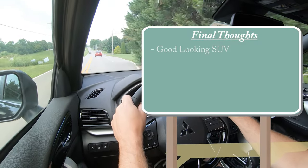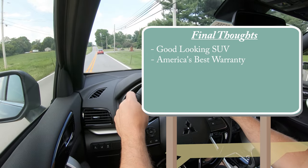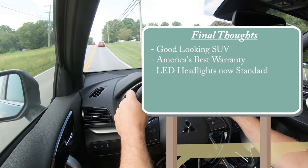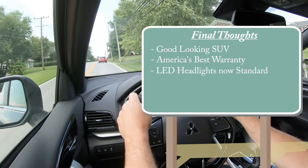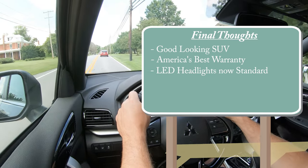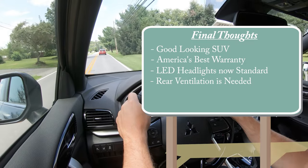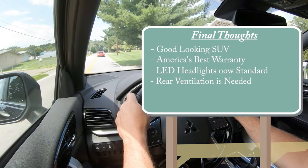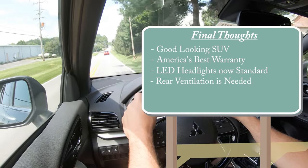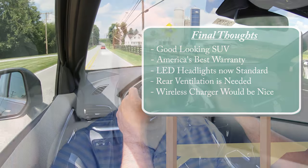For my final thoughts: the Eclipse Cross is a very good-looking SUV with a nice exterior design. America's best warranty — 5 years/60,000 miles bumper-to-bumper and 10 years/100,000 miles on the powertrain, or 20 years/200,000 miles at Younger Mitsubishi — is hard to argue with. LED headlights are now standard across all trims. For room for improvement: rear ventilation should be added, as it feels like a missing feature at this price point, and a wireless phone charger option would also be a welcome addition.